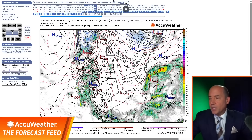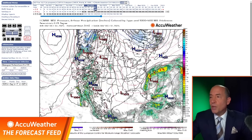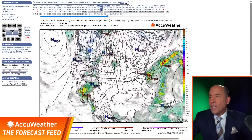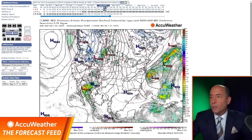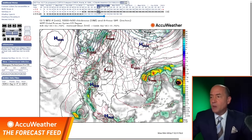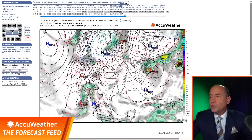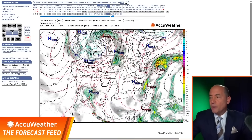Let's go to Saturday. Here is the European model with a 998 millibar low right off the North Carolina coast. The American model is pretty close. The British model is a little weaker, but they all show a storm off the Carolina coast. The European hugs it along the coast for a period of time, stalls it, and then brings it back into the Carolina coast. The American model brings it northward, bringing rain to the Mid-Atlantic Sunday into Monday, then out to sea by Tuesday. The British model keeps most of the rain and wind offshore.